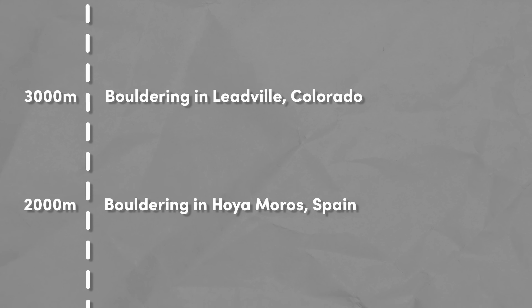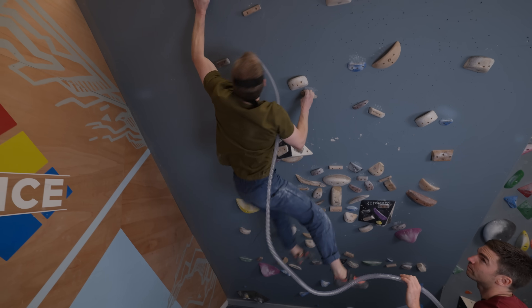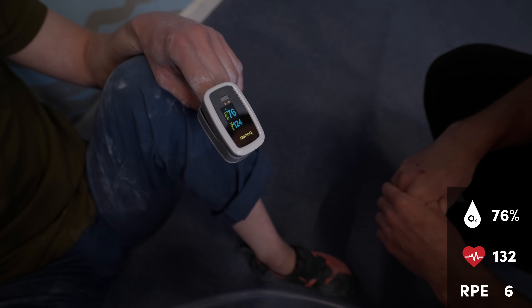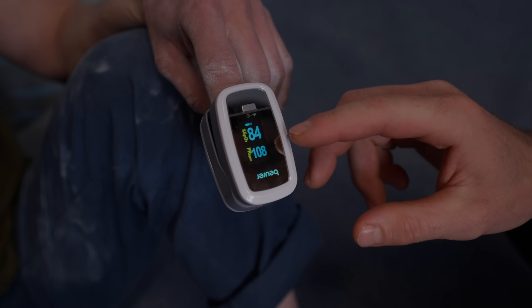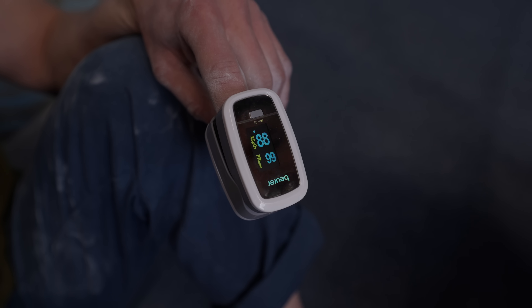We're now at 3,000 meters, which is Leadville, Colorado. Most people struggle above 3,500 meters. Johnny seems relatively normal so far, but the next round will be telling. The highest heart rate recorded was 132 and O2 sats dropped to 76 — the lowest yet. You can see those O2 sats slowly starting to recover as oxygen gets back into the body. This is why it's so important for even boulderers to have relatively good aerobic fitness, so they can recover faster between attempts — and why 30 seconds isn't enough rest. Johnny says it's harder to get his breath back, and he's only having four minutes off the wall.